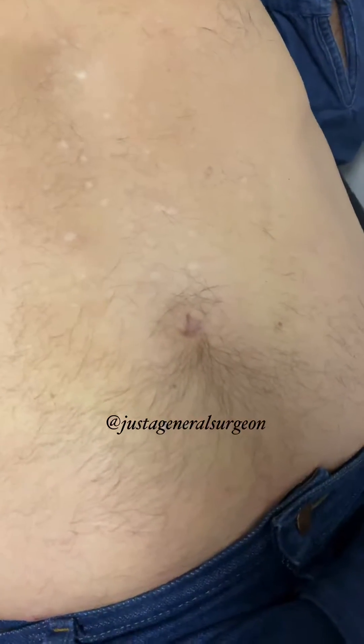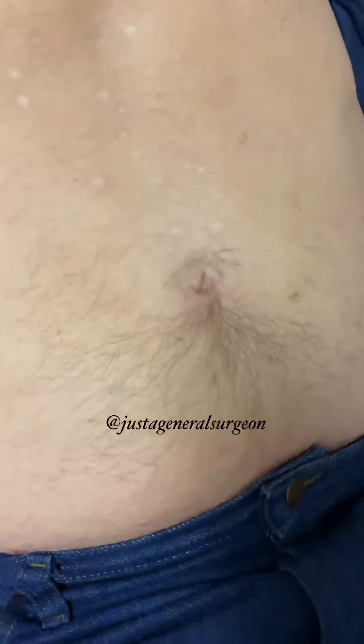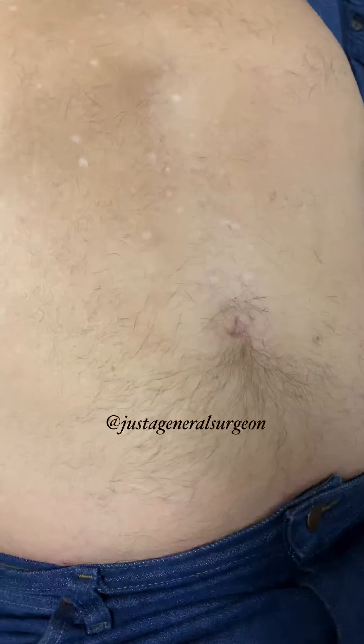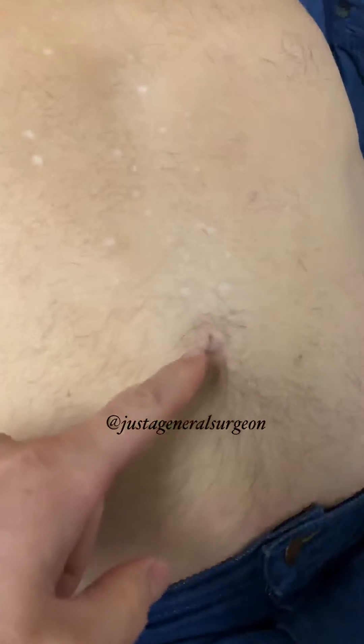This gentleman is here for what was thought to be either an abdominal mass or a hernia by his primary care doctor. He states he's not had any abdominal surgeries before. He's noticed this bulge for the past year. It is not painful at all. And it's above his umbilicus — right there — which is the belly button.